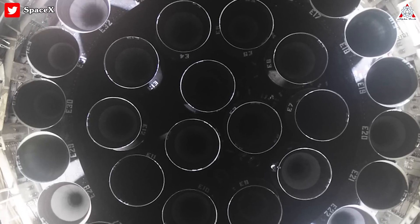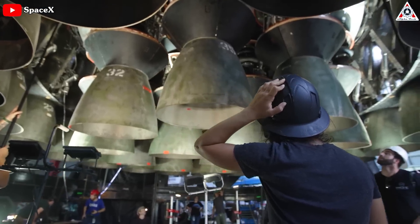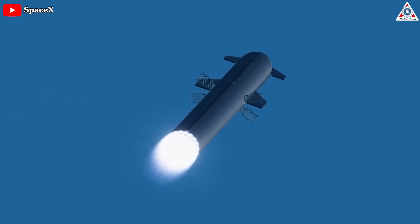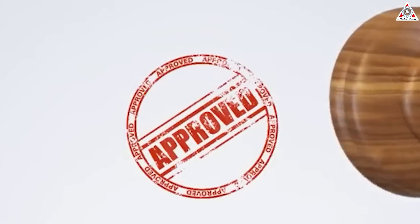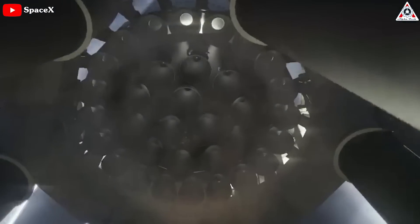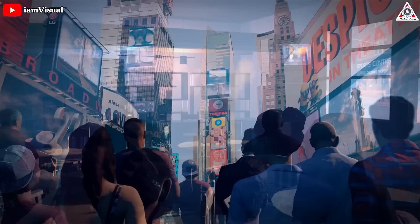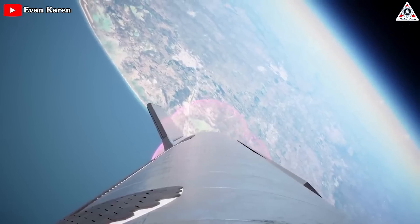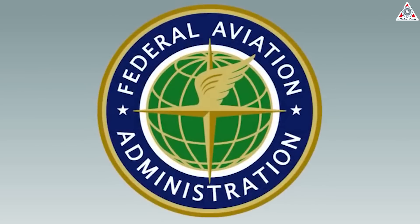While the 31 engines that did ignite appeared to perform about as well as SpaceX could have hoped, the two missing engines from February 9th's historic static fire have probably complicated the company's next steps. To be fully confident in Starship's ability to launch and fly a safe distance from the launch site, SpaceX would likely need to complete a full 33-engine test. Meanwhile, Starship can't fly until the FAA approves a launch license, and the FAA could deny SpaceX a license without a perfect 33-engine static fire. The company and the public have been waiting for the orbital flight test for well over a year.